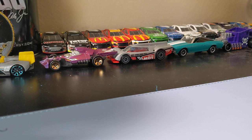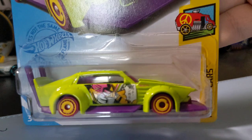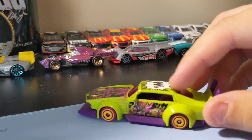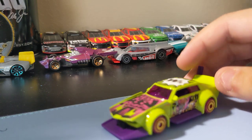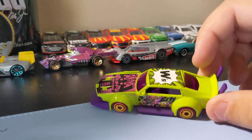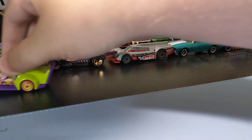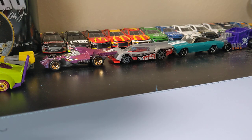Next up I found was the Mad Manga recolor. I did like the green over the yellow a little bit more, so I was happy to find this one. It's pretty nice looking — I like the purple and the green. It's pretty much like a Japanese style car, which is cool.